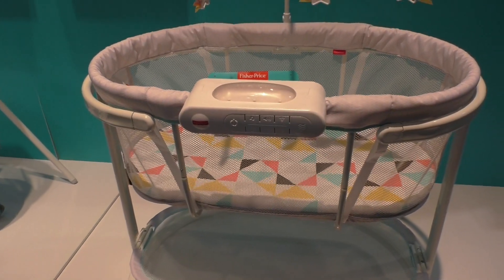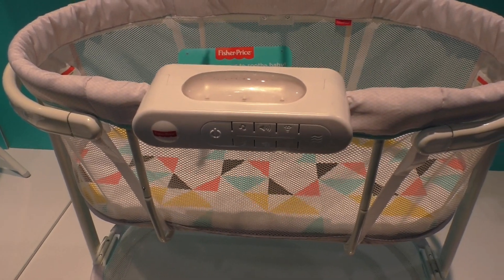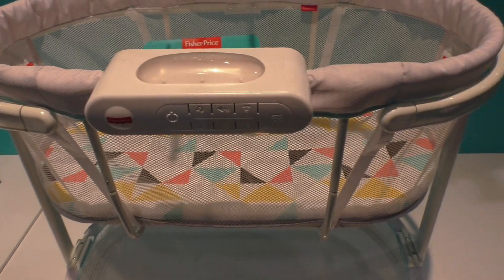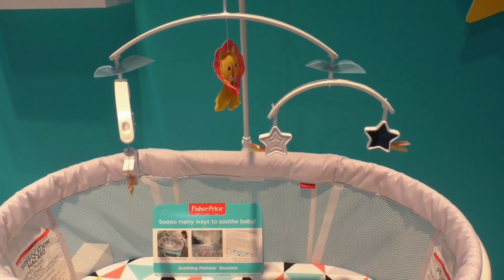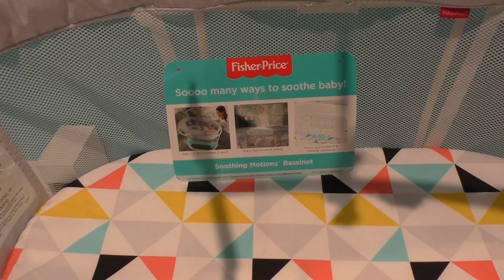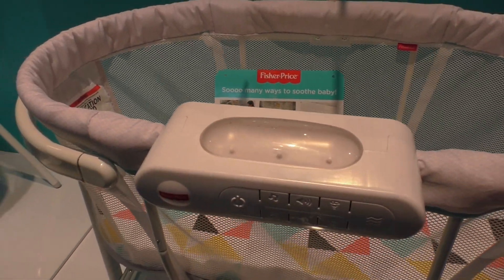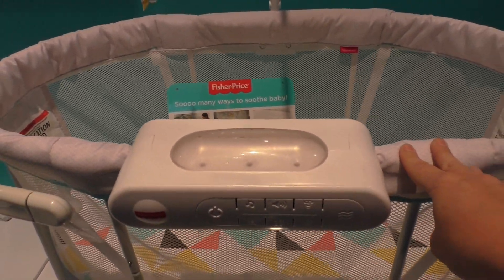This one is the Soothing Motions Bassinet, and it has a really unique movement. When babies move, it allows the bassinet to move in all directions. We do have a projector, there's a mobile over top, and parents can see their baby through a few different viewing options inside. It has music, sound, vibration, and projection — and mom or baby can move it in all different directions to add some soothing motions.